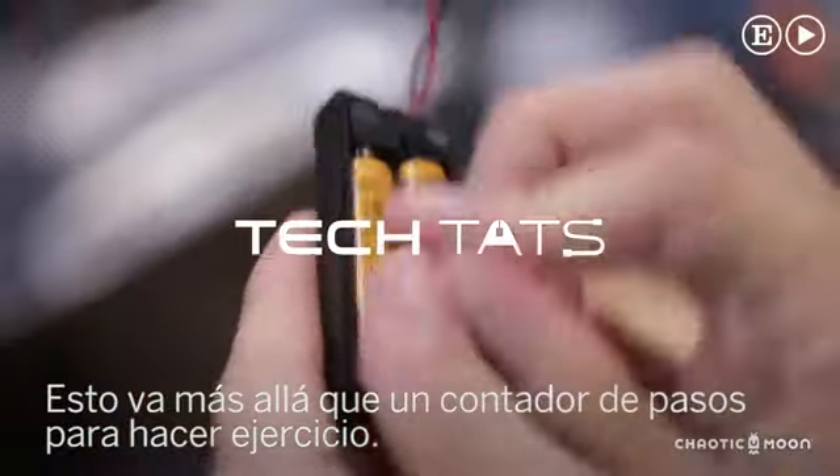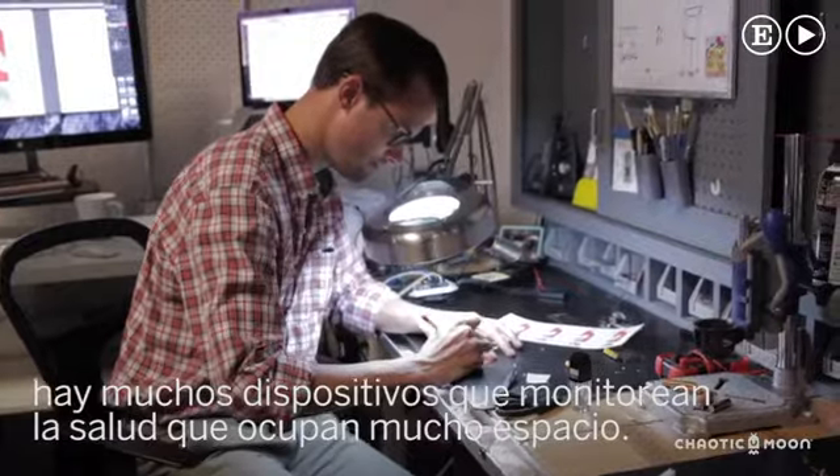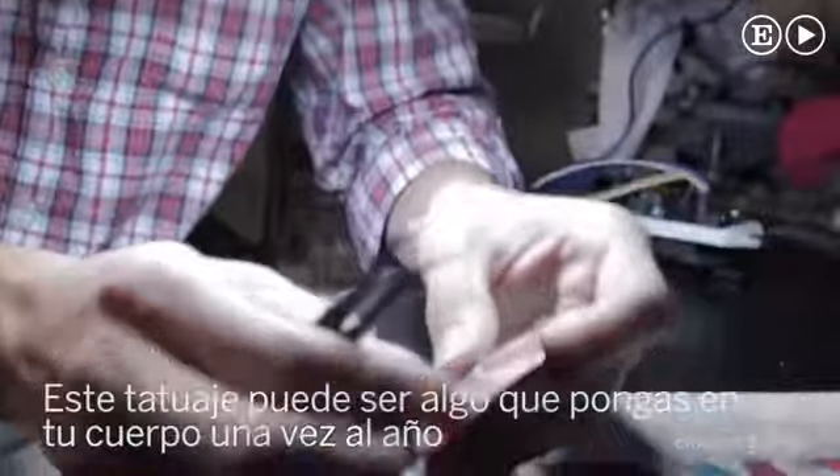This is really going beyond what the fitness tracker is — we're right now looking into the medical field, specifically because there are a lot of monitoring devices that take up a lot of room and space. Rather than going to the doctor once a year to get your physical, this tech tattoo could be something that you just put on your body once a year.